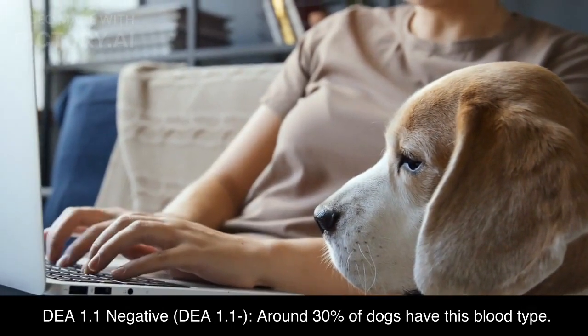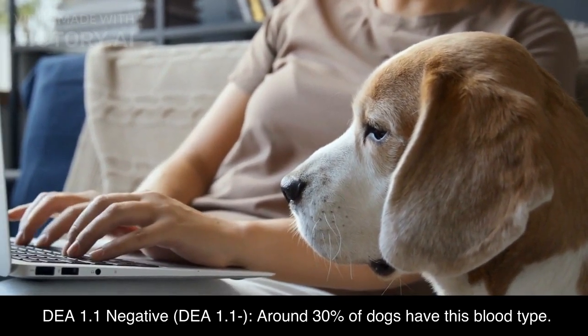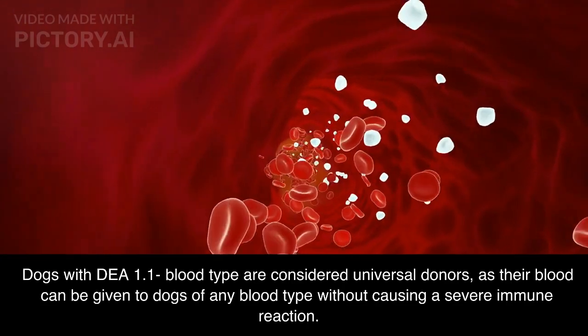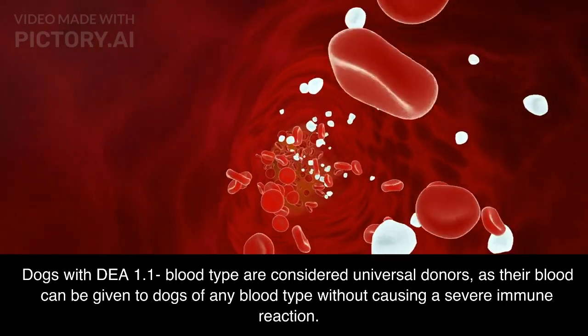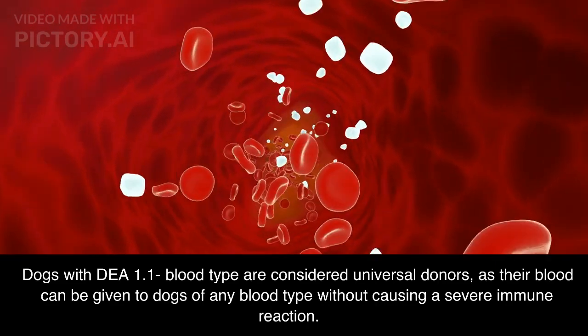DEA 1.1 negative: around 30% of dogs have this blood type. Dogs with DEA 1.1 negative blood type are considered universal donors, as their blood can be given to dogs of any blood type without causing a severe immune reaction.